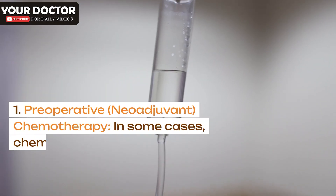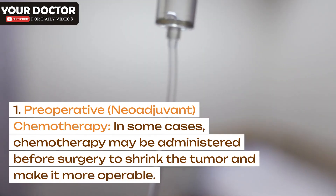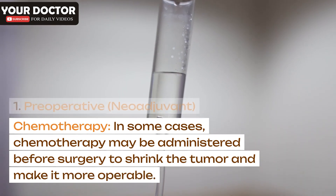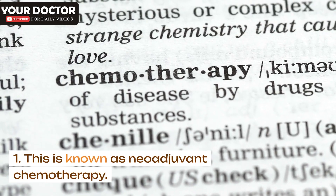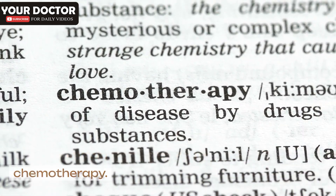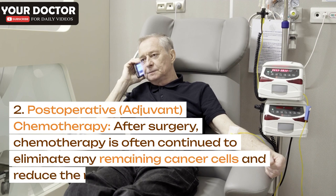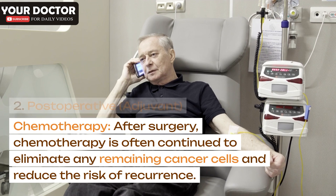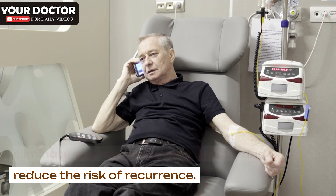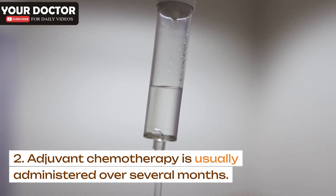Chemotherapy: Preoperative (neoadjuvant) chemotherapy may be administered before surgery to shrink the tumor and make it more operable. Postoperative (adjuvant) chemotherapy is often continued after surgery to eliminate any remaining cancer cells and reduce the risk of recurrence. Adjuvant chemotherapy is usually administered over several months.